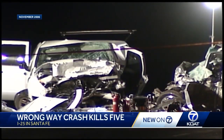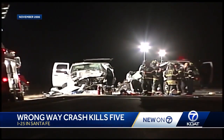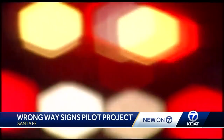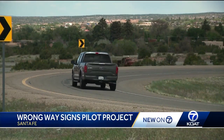It was one of the worst wrong-way driver crashes in New Mexico State history. Back in 2006, sheriff's deputies say Dana Pabst was driving the wrong way on I-25 near Santa Fe when he slammed into a minivan, killing a family of five. It's crashes like this that new detection technology aims to stop.